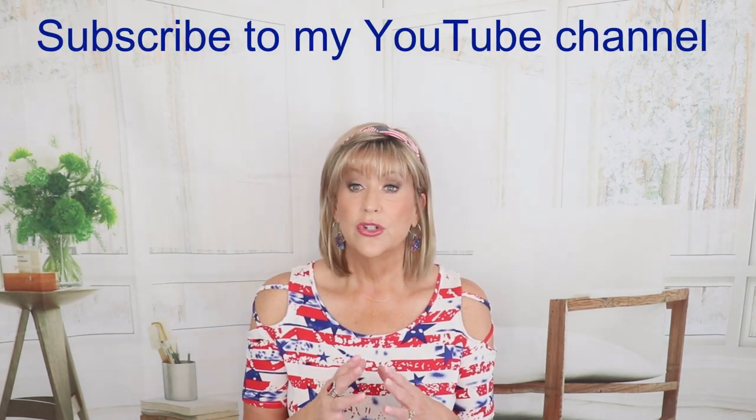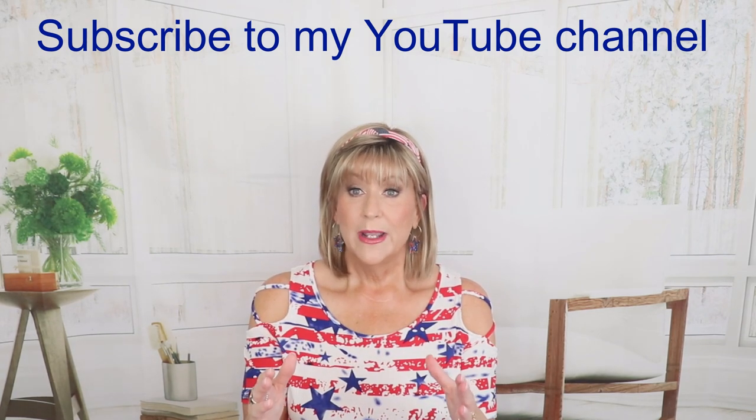What I'm going to ask is that you subscribe to my YouTube channel. In Rafflecopter, it will have a place for you to enter your YouTube name — the name you use when you subscribe. You will have to enter it there. If you do not, you will not be eligible to win this wig, because I purchased these with my own funds. We will be checking every entry, and if you have not entered your YouTube name, you will not be eligible to win. So subscribe to my channel and enter your YouTube name in Rafflecopter.